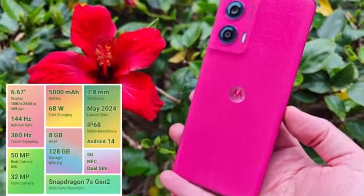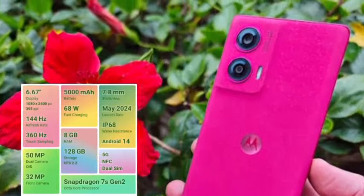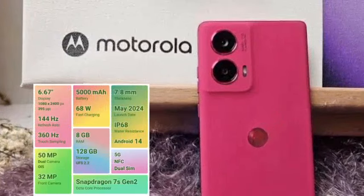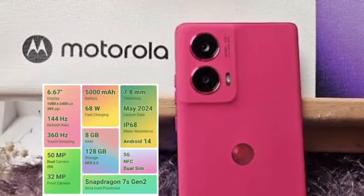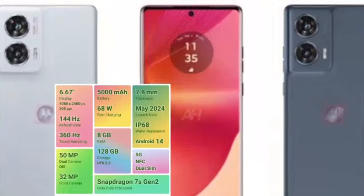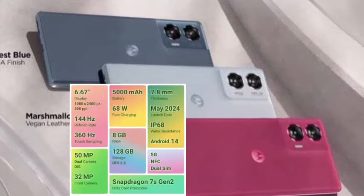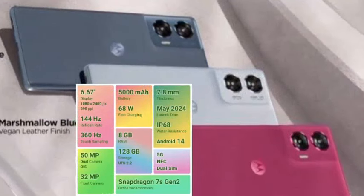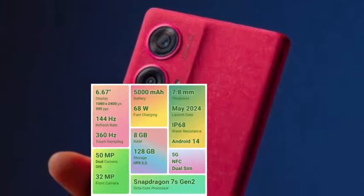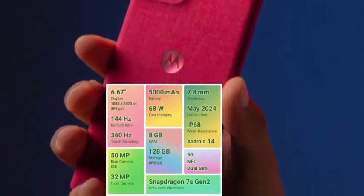Now let's talk about the Moto H50 Fusion. We have a P-OLED curved display, which is a premium display offering a smooth user experience. The camera features a 50MP primary sensor and a 13MP wide-angle sensor. The primary camera has optical image stabilization for stable video footage and 4K video at 30fps. Camera performance is great.